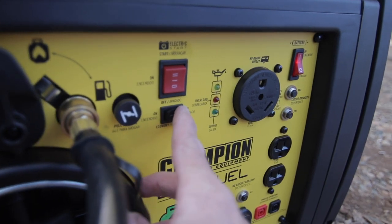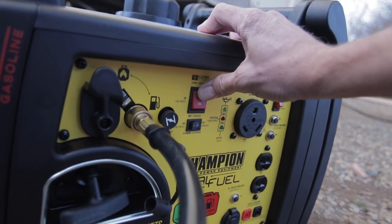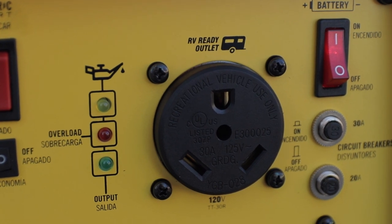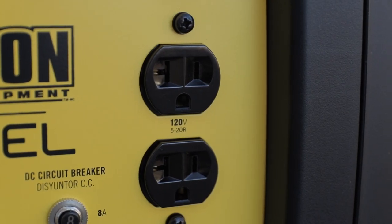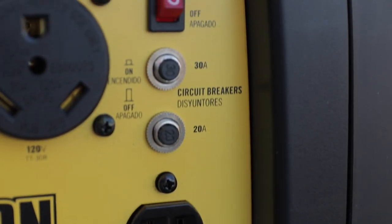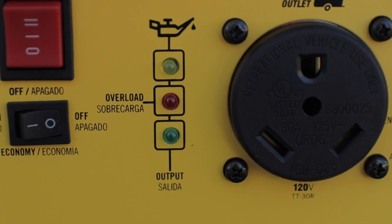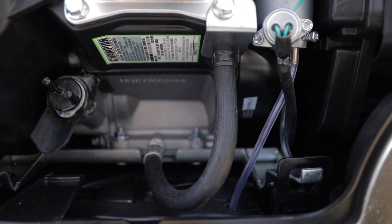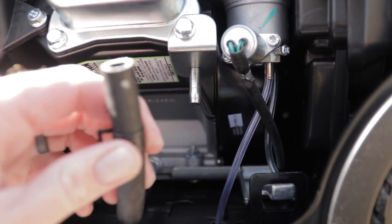It is super easy to start — you flip the battery switch, pull out the choke when on gas, and fire it right up with the push of a button. It has all the typical outputs: a 30-amp plug, a standard 120V house outlet, a 12-volt connection, and breakers with indicator lights. Changing the oil was really simple too — there's a hose you pull out to drain the oil and refill it, which was extremely easy.